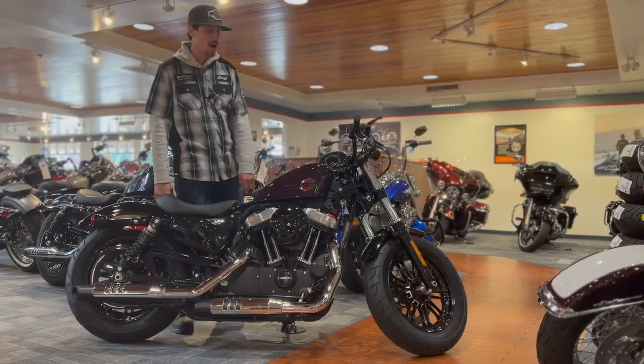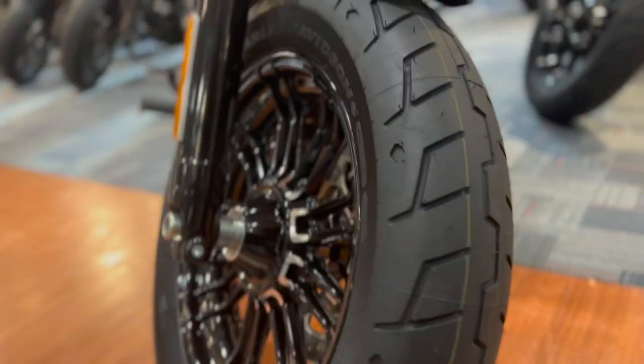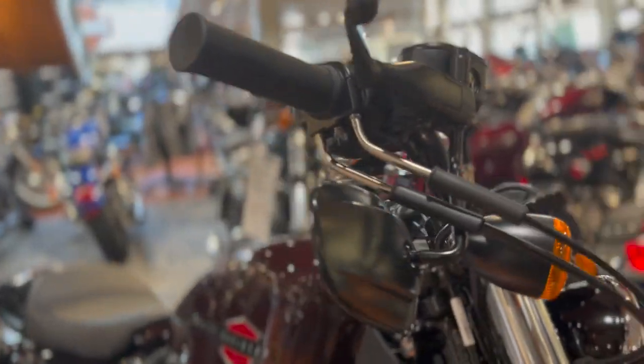We also got forward controls on this. You got the front fat tire, you got inverted mirrors, you got a really comfy seat.